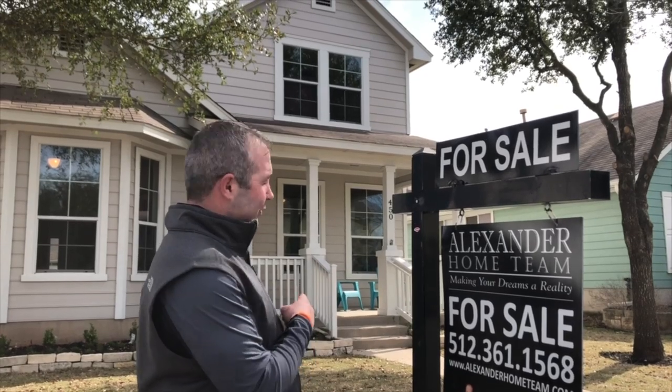Hey everybody, this is Brad Alexander with the Alexander Home Team, and I have a Valentine special just perfect for you folks. This house is amazing — it's got the wow factor and everything in it is brand new, from new sod to new paint to new floors to new lights. This house has it all, and we're sitting on a third of an acre in the Plum Creek subdivision. Let's go take a look!